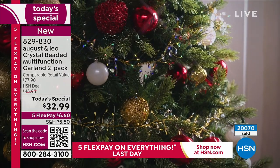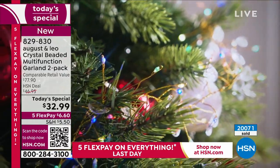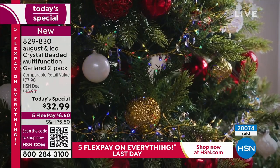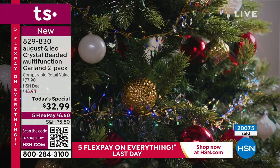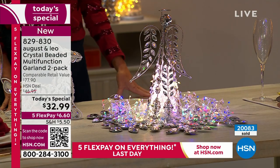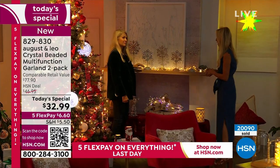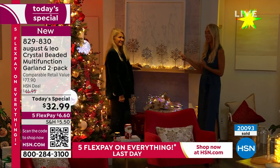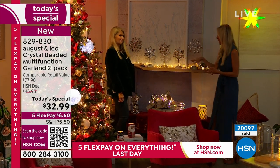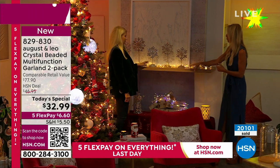Whether it's on the tree — this is what Lonnie uses as her garland on the tree — or even in the fireplace, there are so many uses. On the mantle, this is obviously a no-brainer during the holidays. This is actually just one strand of garland, and you're getting two. Look how that seven and a half feet, 150 lights, really illuminates this beautiful mantle.